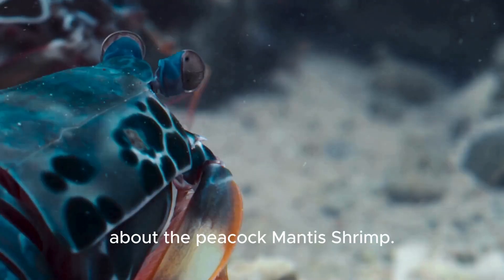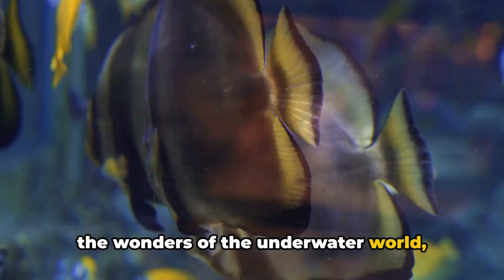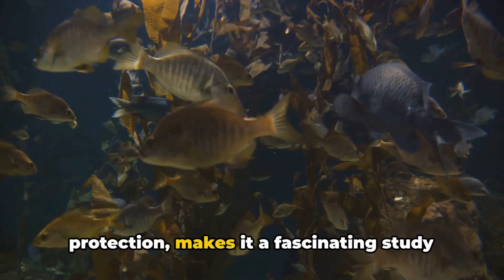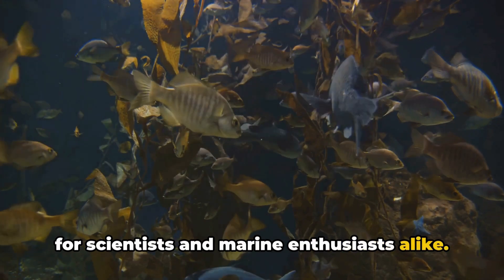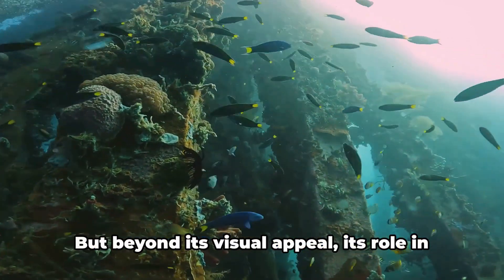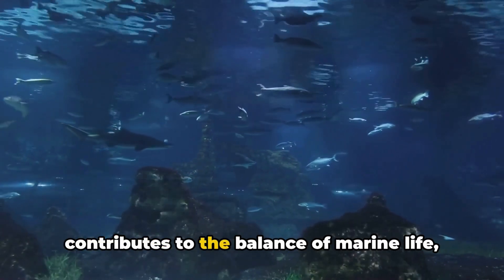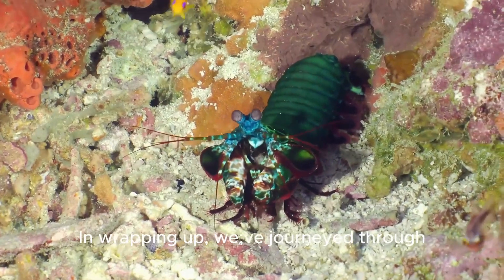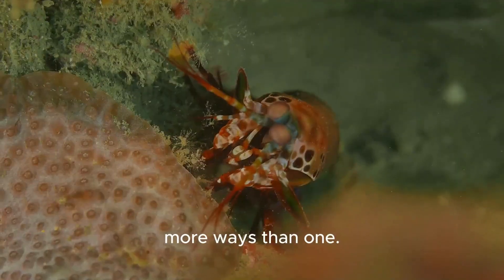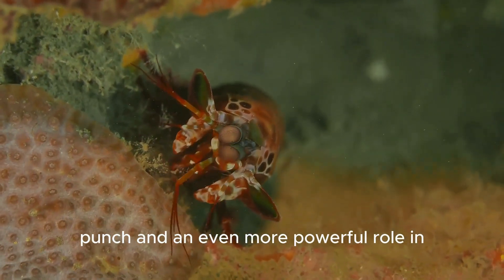The peacock mantis shrimp is a marine marvel with a knockout punch. This vibrant crustacean boasts a punch that rivals the speed of a bullet, and its unique biology — complete with trinocular vision and a tough carapace — makes it a fascinating study for scientists and marine enthusiasts alike. Living in the colorful realm of coral reefs, it plays a paramount role in the ecosystem as both predator and prey, contributing to the balance and diversity of marine life. Next time you marvel at the beauty of a coral reef, remember the peacock mantis shrimp — a small creature with a powerful punch and an even more powerful role in the marine world.